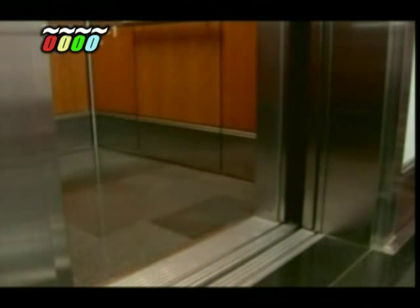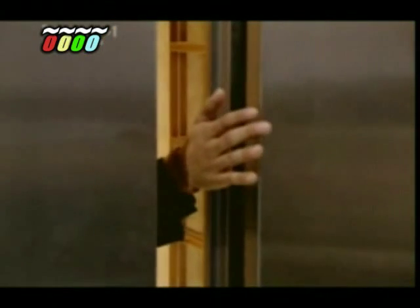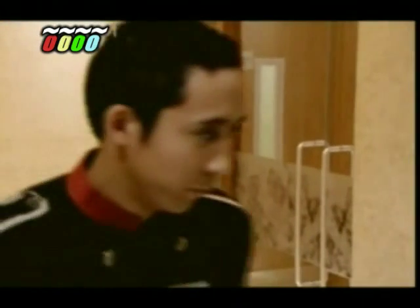In modern lifts there are other devices to ensure comfort and safety. A lift may have an infrared beam which casts an invisible curtain across the doorway. If the beam is broken as the door closes, the door stops and reopens so you don't get squashed.